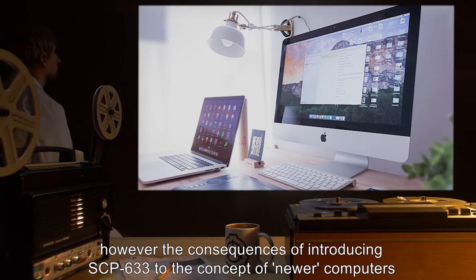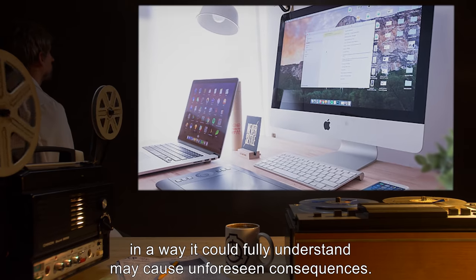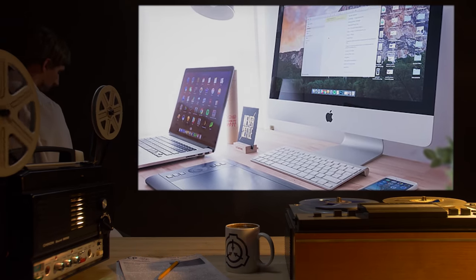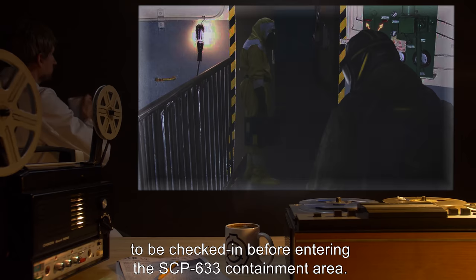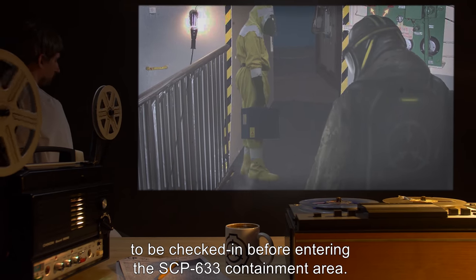However, the consequences of introducing SCP-633 to the concept of newer computers, in a way it could fully understand, may cause unforeseen consequences. The Sector-633 protocol requires all computational devices created post-1979 to be checked in before entering the SCP-633 containment area.